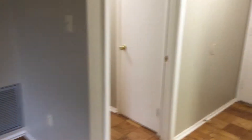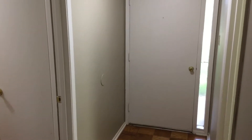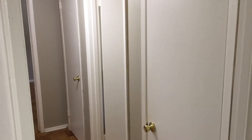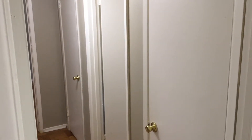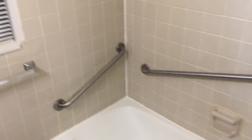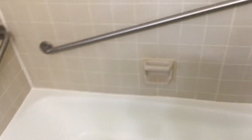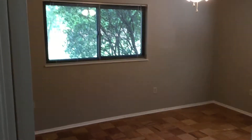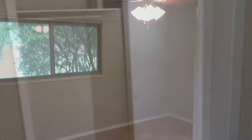You have your foyer leading into your hallway, with double closets for coats, jackets, and linens. And you have your full-size bath with a tub and shower combo. This is your master bedroom with double-sided walk-in closets for lots of storage.